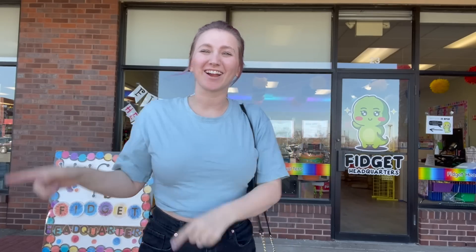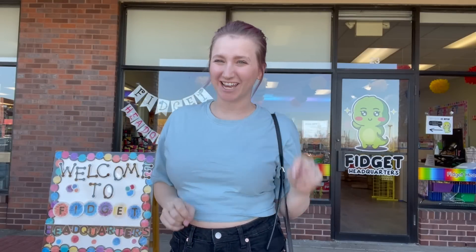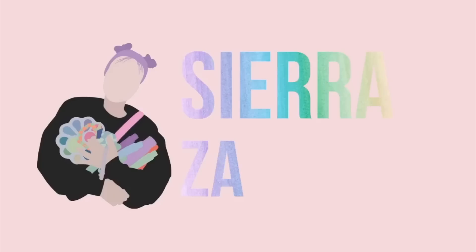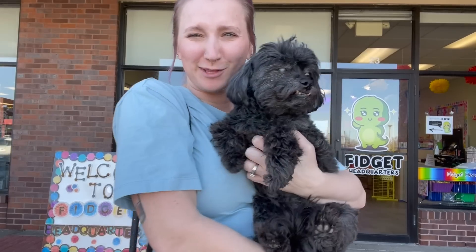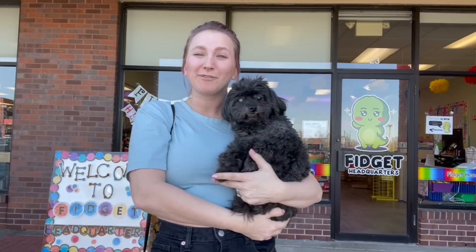Hey guys and welcome back to my channel. We are at fidget headquarters, which means it is time for another fidget shopping challenge. I do have Captain with me today. We're going to be doing an alphabet challenge — I'm going to find 26 fidgets, but each one has to start with the corresponding letter of the alphabet.